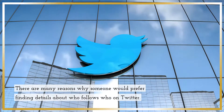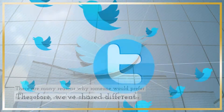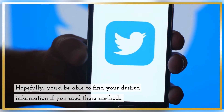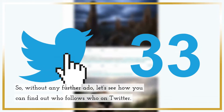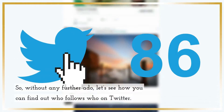There are many reasons why someone would prefer finding details about who follows who on Twitter. Therefore, we've shared different methods to make your job easier. Hopefully, you'd be able to find your desired information if you use these methods. So, without any further ado, let's see how you can find out who follows who on Twitter.